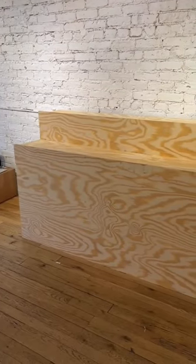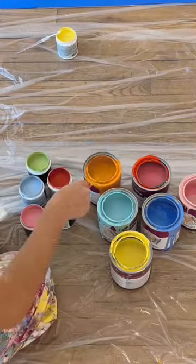We had to clear it all off because we're going to be painting this beauty. I of course had to put on my overalls so I didn't ruin my clothes, and these are all the colors we're going to be using.